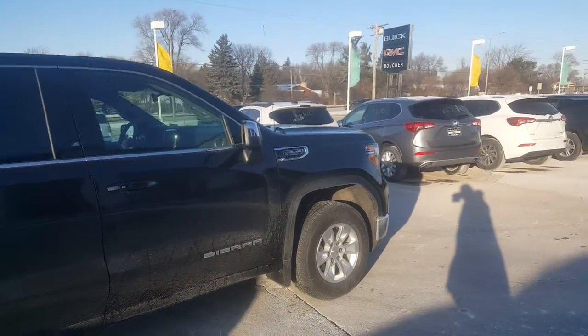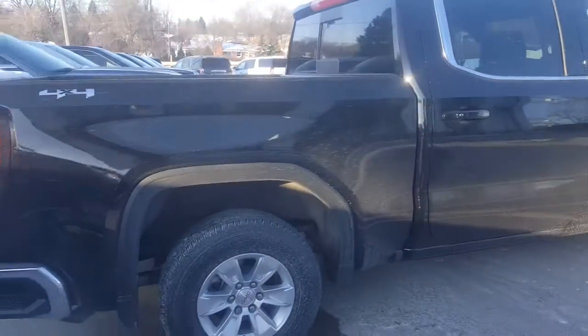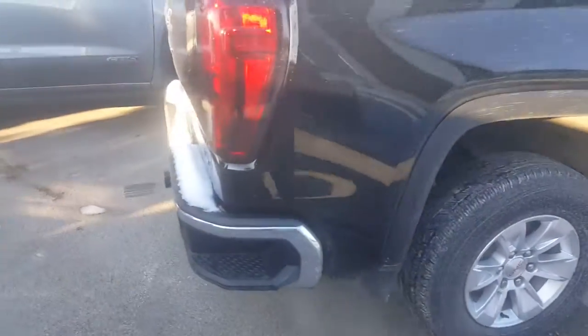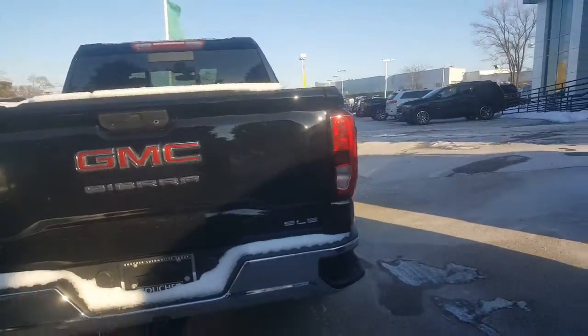I'd like to show you this one which was a part of our courtesy demo fleet. It's a 5.3 V8. It has about 33,695 miles on it which translates to some extra savings for you. This is a SLE model, Mike, and we'll get to that momentarily what that all entails.